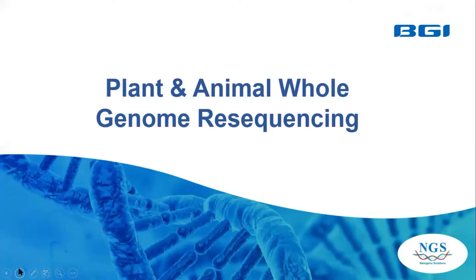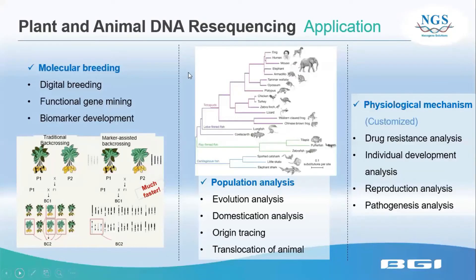Besides de novo, we also have resequencing. For example, if you want to study the rice genome, which is already published in the NCBI library, we can proceed with resequencing. The same applies to animals like mouse and rat. Plant and animal resequencing applications include molecular breeding such as digital breeding and functional gene mining, biomarker development, population analysis like evolution, domestication, origin tracking, and translocation, as well as physiological mechanisms like drug resistance, individual development, reproduction, and pathogenesis analysis.